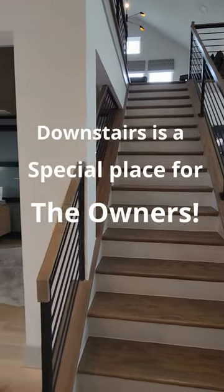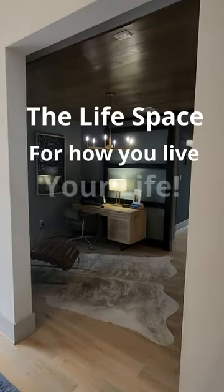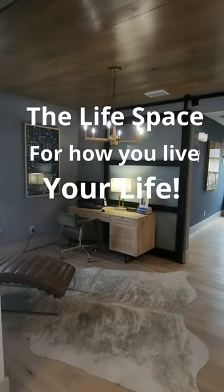We're going to introduce you to a space that Grand Homes takes pride in. It's called a life space. The life space is designed to follow you through the various stages of your life.